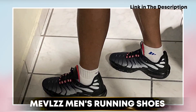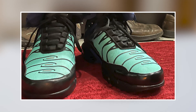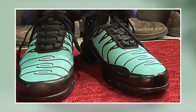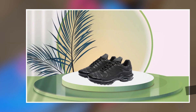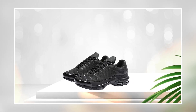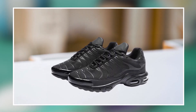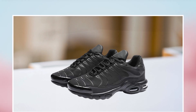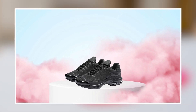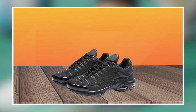Finally, at number 5, we have the Mevels Men's Running Shoes. Designed to be a comfortable and durable option for runners, these shoes feature a breathable and flexible knit upper that is lightweight while providing a snug and supportive fit. According to customer reviews, the Mevels Men's Running Shoes are generally well regarded, with users appreciating the lightweight design and supportive fit. The shoes also feature a durable rubber sole that provides good traction and stability on a variety of surfaces.